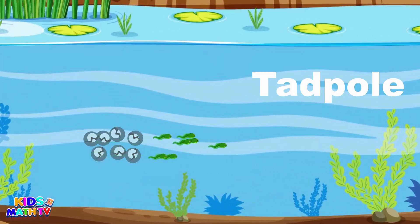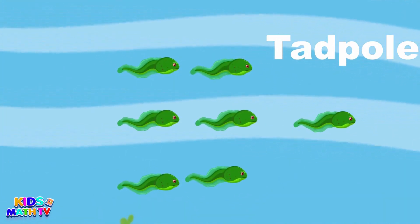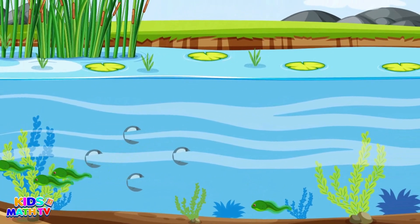After a week or two, something magical happens — the eggs hatch and tiny tadpoles emerge. These little guys are excellent swimmers and have gills to help them breathe underwater. They start by eating the leftover egg yolk and soon move on to munching on algae and plants in the water.